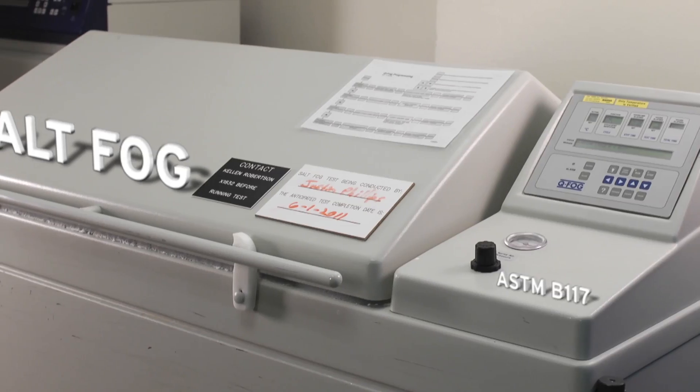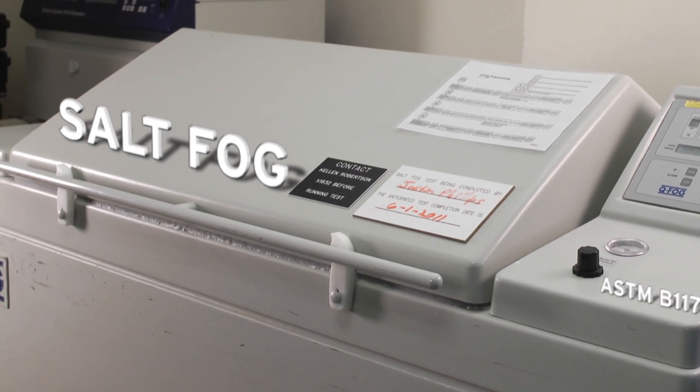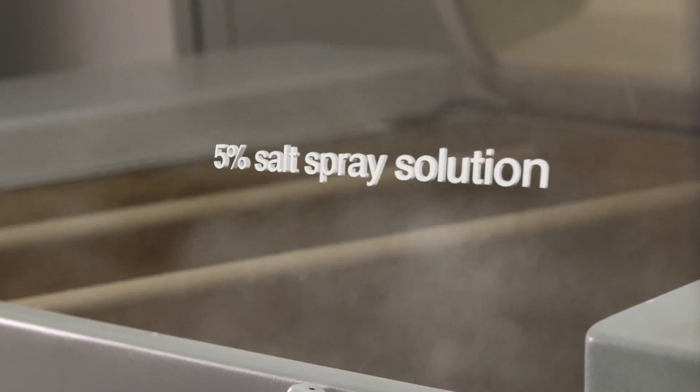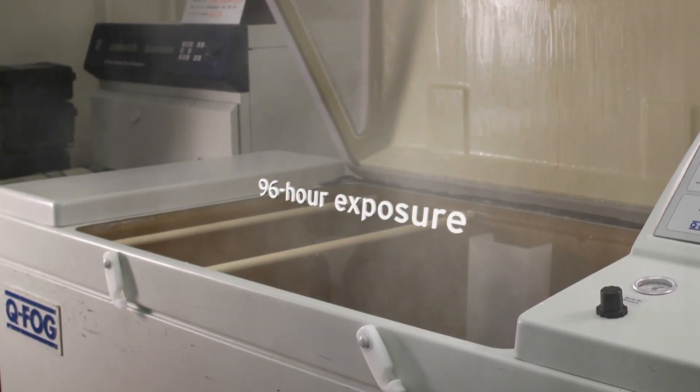SEL products are applied in a variety of harsh environments. SEL uses salt fog testing to make sure SEL products are going to work in these environments, such as offshore, refineries, or roadside.